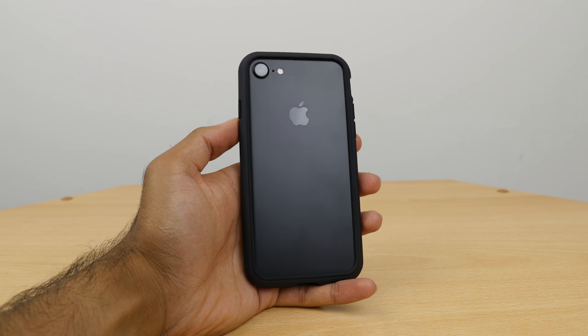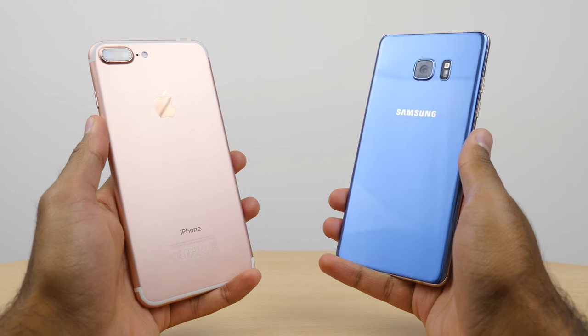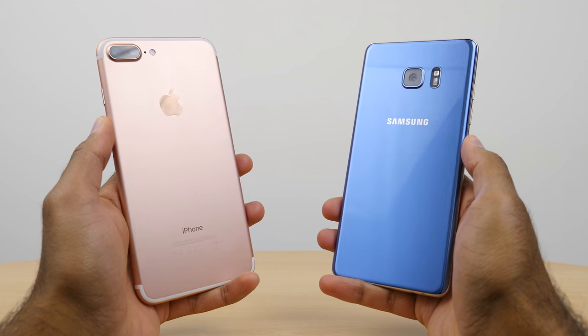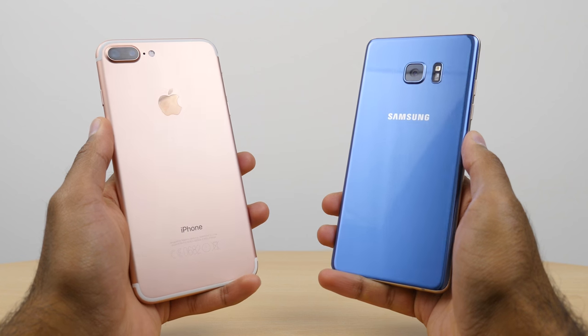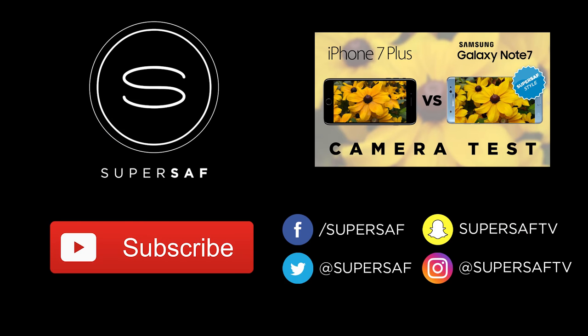I'll also leave a link to Rhino Shield in the description if you want to pick one up. So what did you think of the speed test between the iPhone 7 Plus and the Samsung Galaxy Note 7? Drop me a comment below and let me know your thoughts. I hope you enjoyed this video — if you did, please hit that thumbs up button, it really does help me out. If you haven't already, be sure to subscribe and switch on notifications, as there's lots more content coming up. Thanks for watching — this is Saf on SuperSaf TV and I'll see you next time.